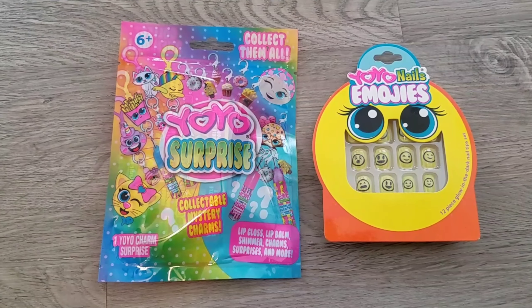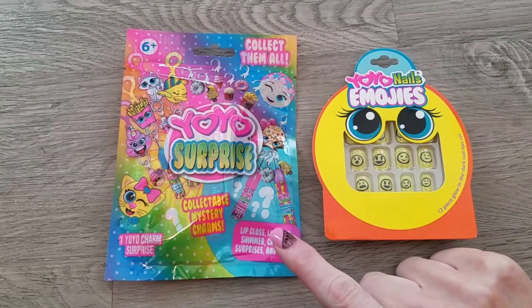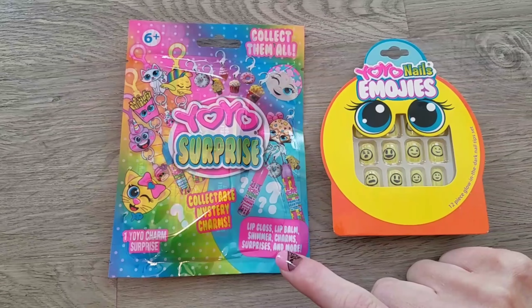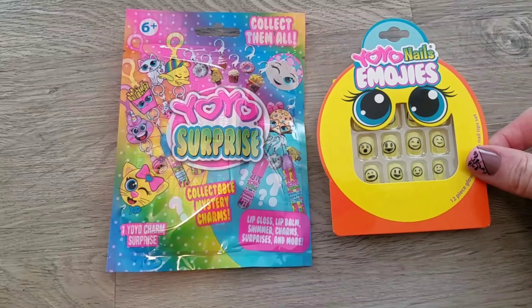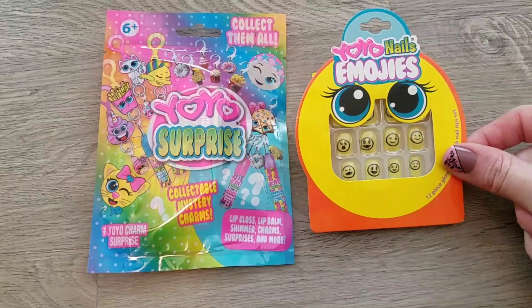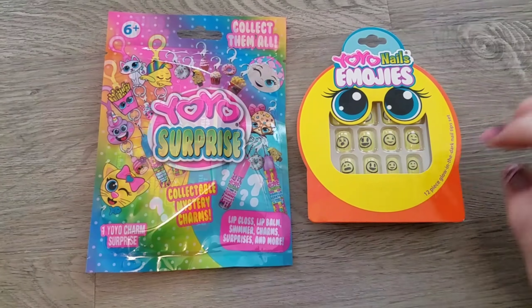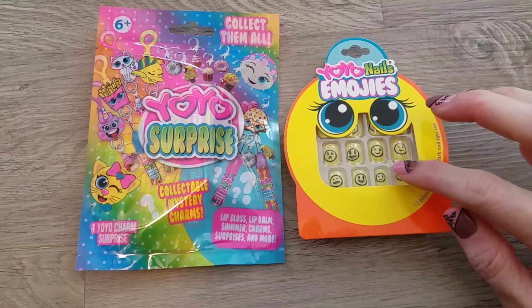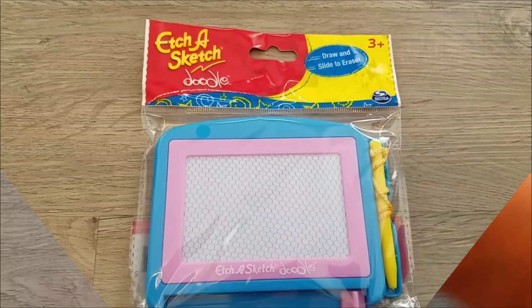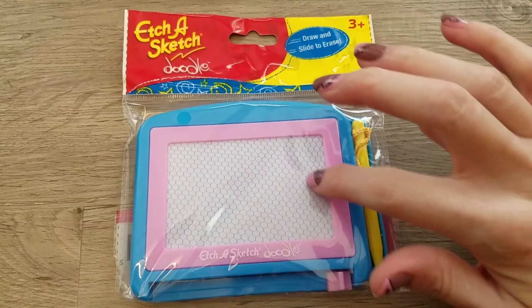The next two items are yo-yos. This one is the yo-yo surprise — it can have lip gloss, lip balm, shimmer charms, surprises, and more. Then I got her the yo-yo nails in the emoji design. I had posted these in my last haul if you want to see that. We had just watched the emoji movie and she's gonna love these.